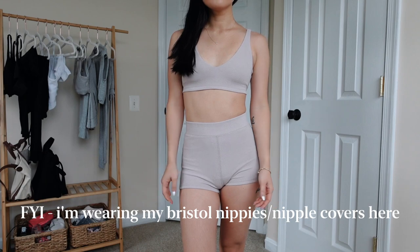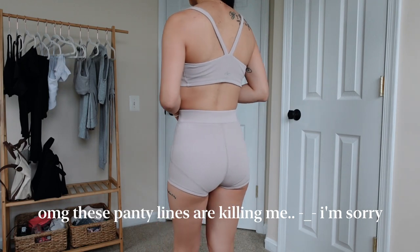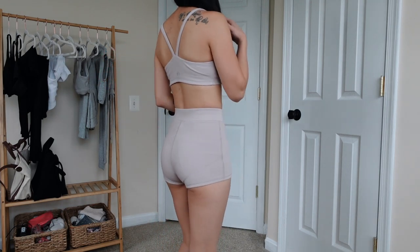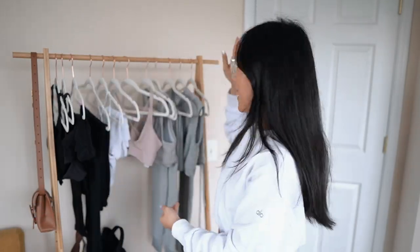I bought the matching micro waffle shorts as well. The fabric is a lot thinner and lighter than the other shorts, so I would definitely not work out in these — strictly lounging only. They have a thicker waistband with no seams at the top fold. This matching set is just so adorable, I love it so much.